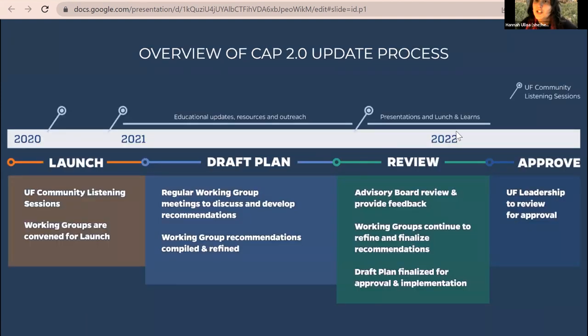The Climate Action Plan update: they are excited to be nearing the end of the process to update the UF Climate Action Plan, CAP 2.0. The process was launched in January 2021, with significant momentum going in. They did community listening sessions over 2020 — one in person and one virtual — which helped launch the momentum for the climate action planning process.